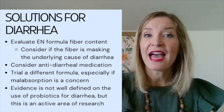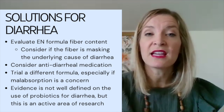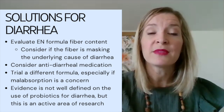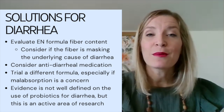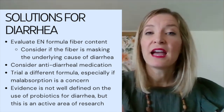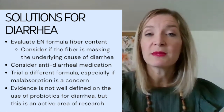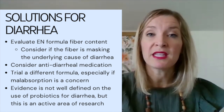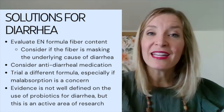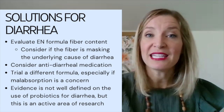For the solution to diarrhea: after reviewing medications and ruling out infectious etiology or impaction, we first want to see if the enteral nutrition formula contains fiber — particularly soluble fiber — because this supports the health of colonocytes. Adding fiber may be masking an underlying cause, but it is a good option worth trying. We then want to try anti-diarrheal medications. We may also try a semi-elemental formula, especially if we think malabsorption might be the cause. Regarding probiotics, we haven't yet defined which probiotic or dose might be helpful, but this is an area of research to watch.